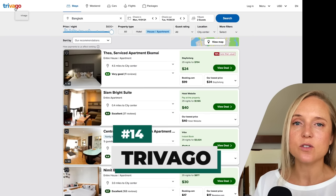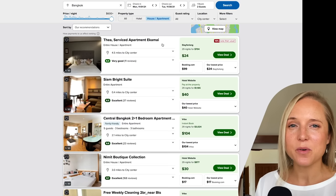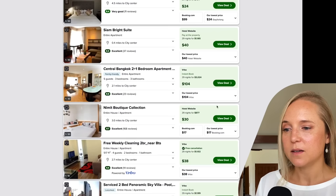Another site you might have used before to book a hotel, flight, or rental car that also has long-term rentals is Trivago. Here I'm looking at apartments in Bangkok, Thailand — you can get a serviced apartment, 29 nights for $704, which is pretty good. They'll even compare and give you different options for where you can book it.